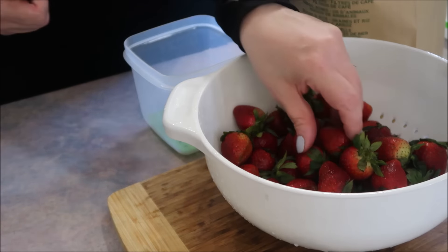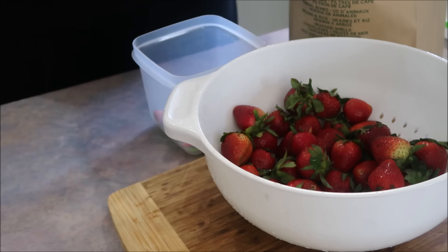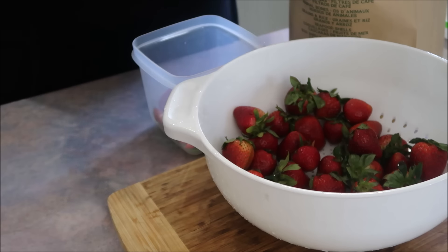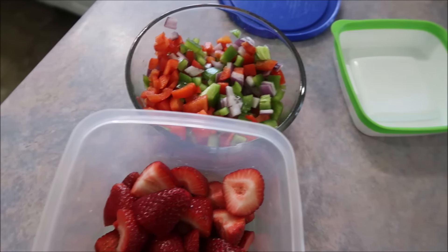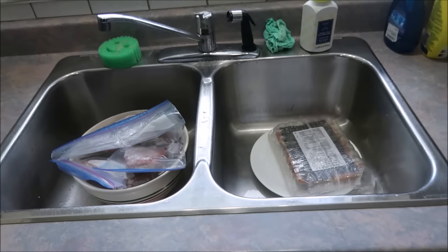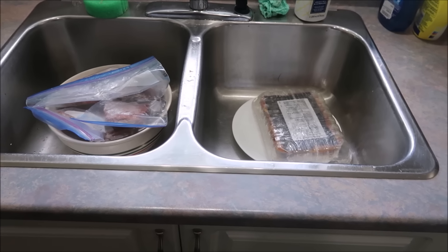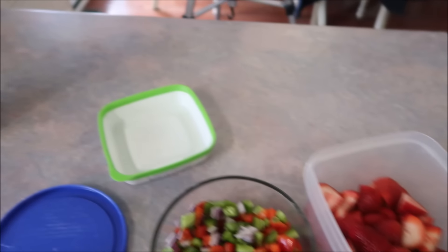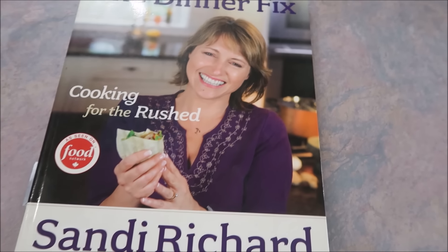I bought some strawberries earlier in the week when they were on sale, and I wanted to make sure they're prepped and ready to go. It just makes it easier to have breakfast, lunch, and snacks when you prep them ahead of time. There are my onions and peppers, and I also took out steak and chicken — some of it's going to be for dinner tonight, some for dinner tomorrow night. I'm going to be drinking my water, and I'll meet you back at dinner time.